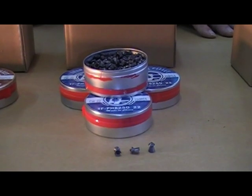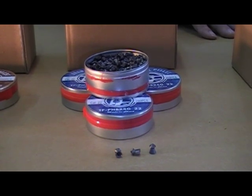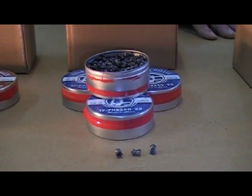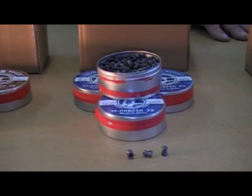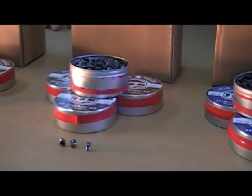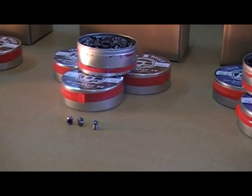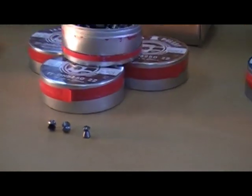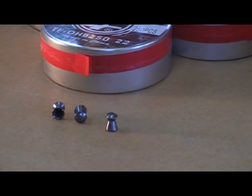This is the TechForce .22 caliber pointed pellet, a 15.51 grain pellet. Next, we're going to go to another .22 caliber pellet, which is the TechForce dome pellet. The weight of this pellet is 15.04 grains.